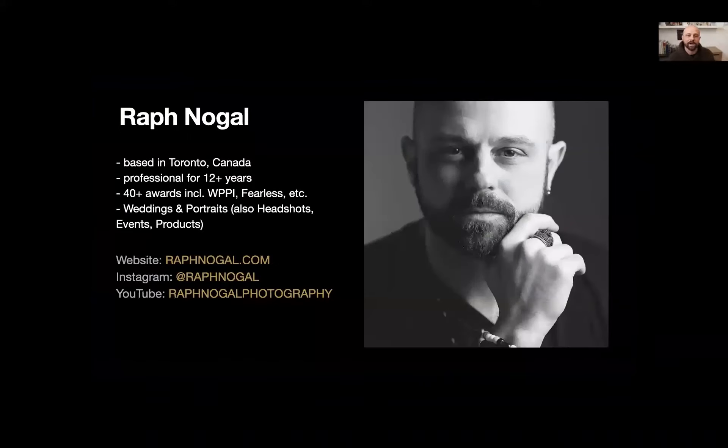Just in case you don't know who I am: my name is Raph Nogal. I've been a wedding photographer for the last 12 years and counting. I've won a couple of awards — WPPI and Fearless. I concentrate mostly on weddings and portraits, and over the years I've also done headshots, events, and products. Now during COVID I'm doing more product photography and headshots. You can find my work at raphnogal.com, same on Instagram at raphnogal, and I have a YouTube channel — Rafnogal Photography.